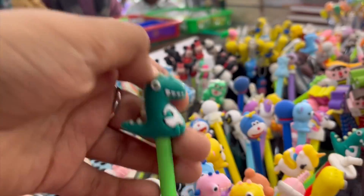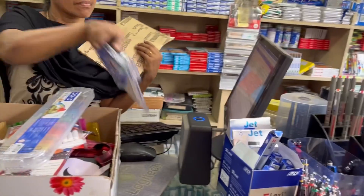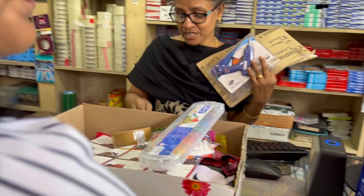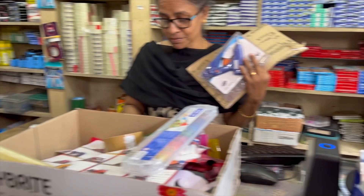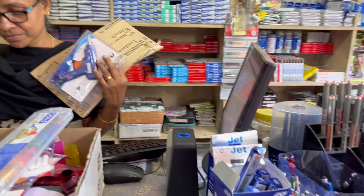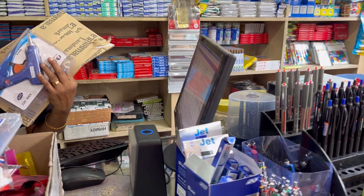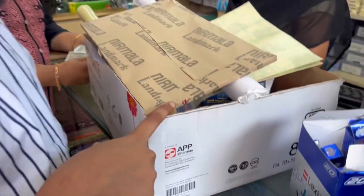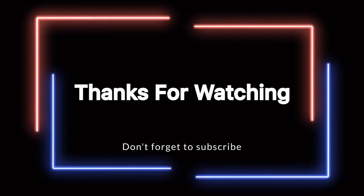If you want to watch this video, please like, share, and subscribe to our channel. Thank you.